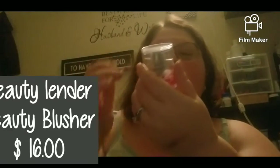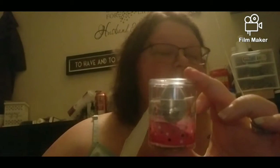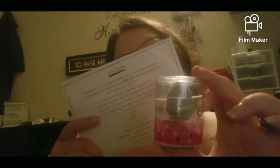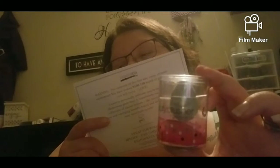Next I got a Beauty Blender — it says blush applicator sponge. You can use this for anything. It's not very big, but it's my first actual Beauty Blender. Since it's small, you can use it for contouring, blush, or concealer. It's a Beauty Blusher at $16. This mid-sized applicator in a grapefruit shape is designed to deliver a seamless blend of blush into your cheeks.